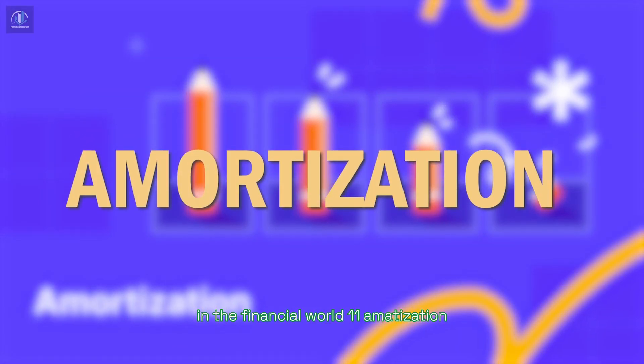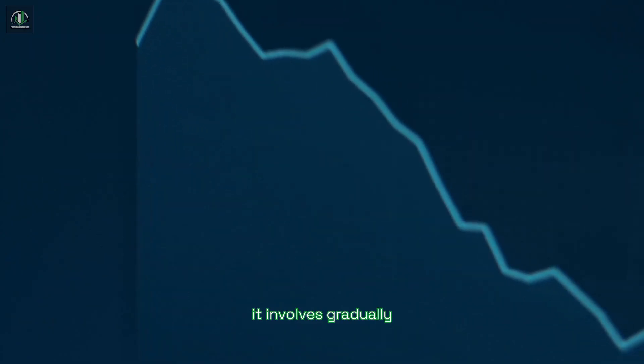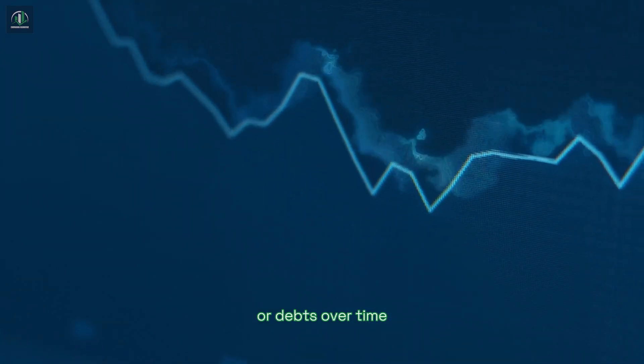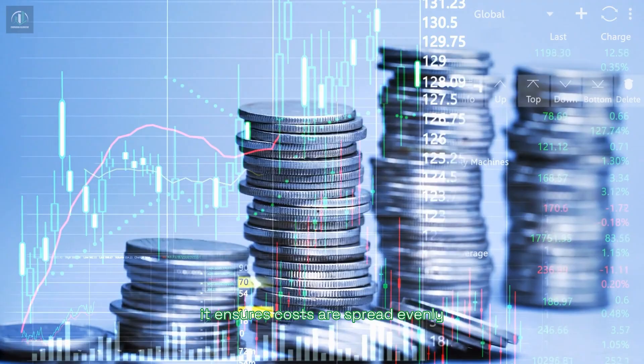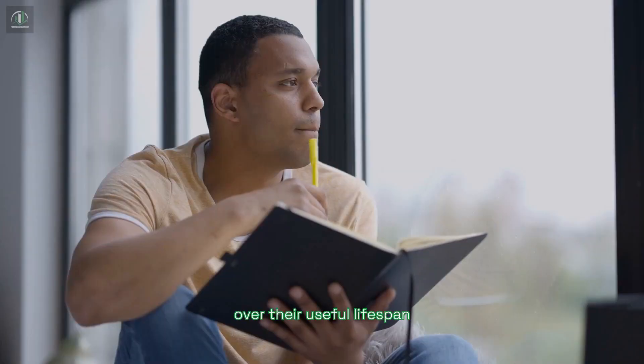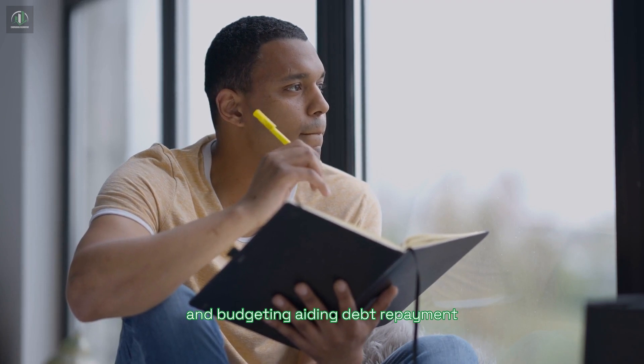Amortization is a key financial tool for debt management. It involves gradually reducing the value of intangible assets or debts over time. Similar to depreciation for tangible assets, it ensures costs are spread evenly over their useful lifespan. Financial pros use amortization for better planning and budgeting, aiding debt repayment.